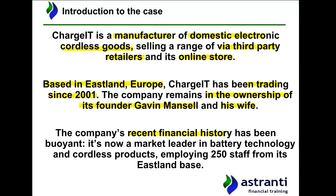In recent years the company has enjoyed significant financial success, with strong growth in revenue and profits, and is now a market leader in specific areas of the domestic electronic cordless goods market — specifically in relation to its production of cordless products excelling via the use of specialist battery technology. The company's growth is emphasised by the fact that it employs 250 staff in its Eastland base, where all production and other operations are undertaken.